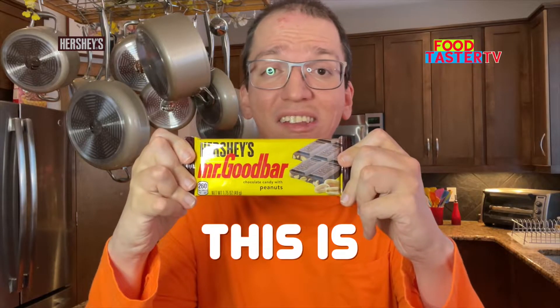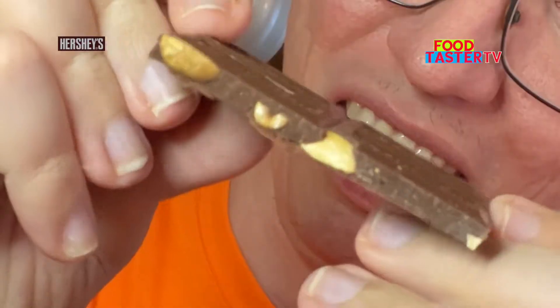Hershey's Mr. Goodbar. I feel like this is a classic American candy. Oh, that's a lot of peanuts in there and it smells so peanutty and chocolatey. Really good chocolate flavor, really good roasted peanuts flavor. It's a 10 out of 10.